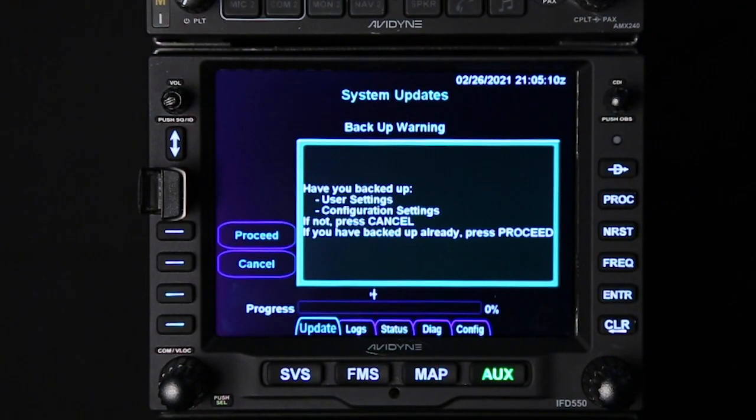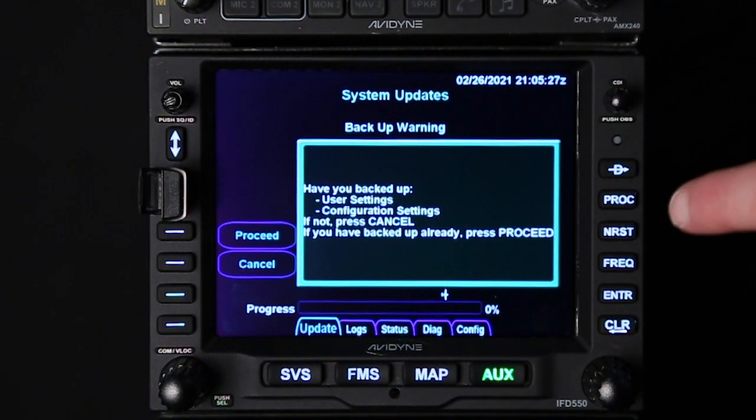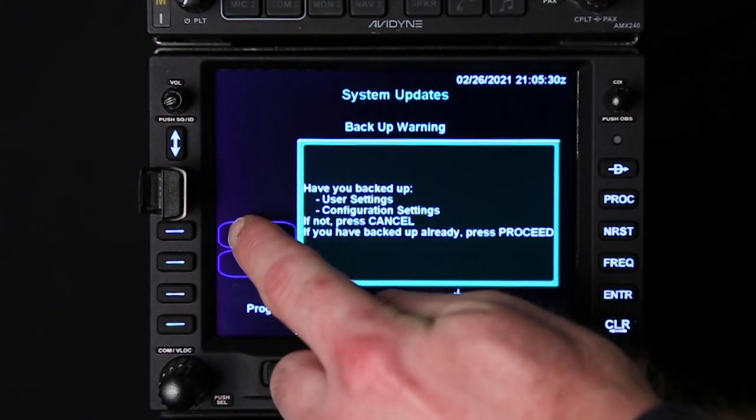Here we are. We give it a little bit of time and the IFD has booted back up. We've gone to this page here, where it asks if you've backed up your user and config settings. This is really important — go into Appendix A of the service bulletin and make sure that you've written down all of your config settings. By now you already should have, so you're ready to go ahead and press proceed.